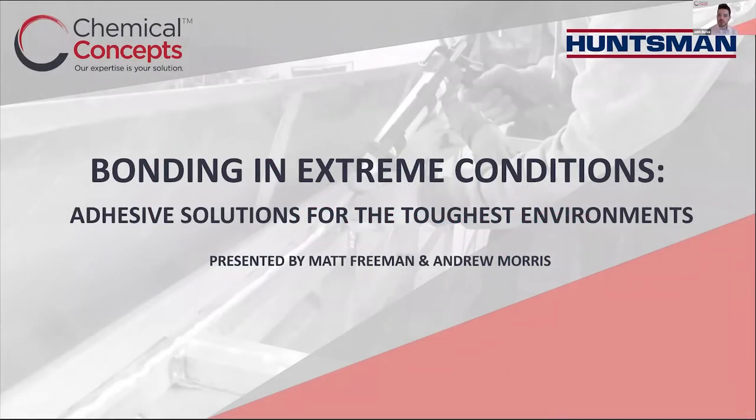Welcome everybody, thank you for joining us today. My name is John Burke, and I'll be moderating and hosting today's discussion on bonding in extreme conditions with our friends at Huntsman Advanced Materials. During the webinar, we're going to go over how to select and apply these adhesives, structural bonding in high and low temperatures, as well as adhesive solutions for wet and humid conditions like underwater applications. We'll also be performing some live demos with the Huntsman team out in Texas.